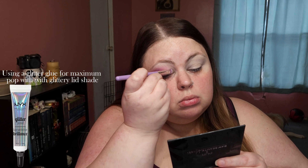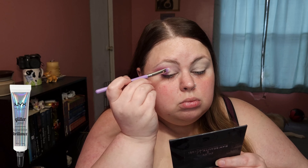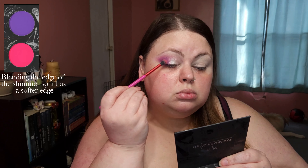Using a glitter glue for maximum pop with a glittery lid shade. This lid shade is an icy pink — it's so pretty. Blending the edge of the shimmer so it has a softer edge.